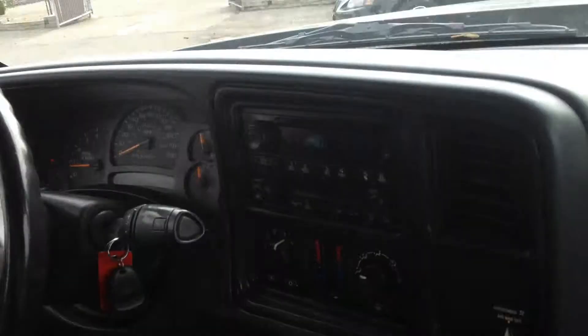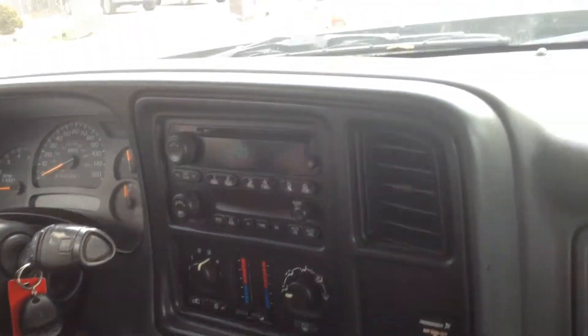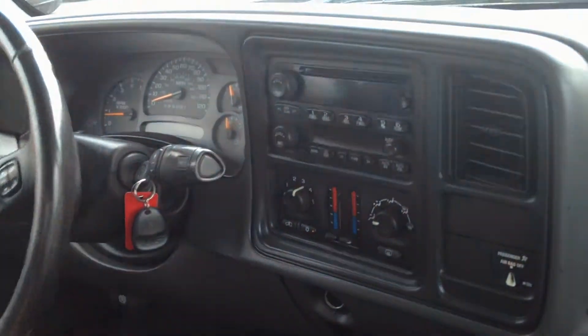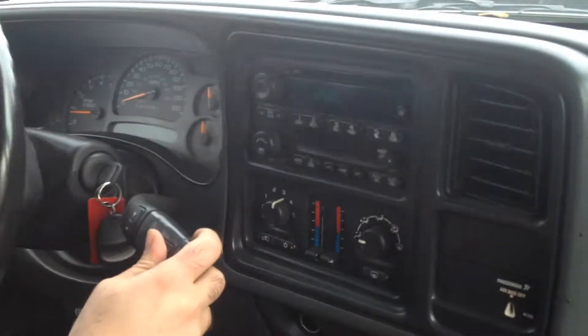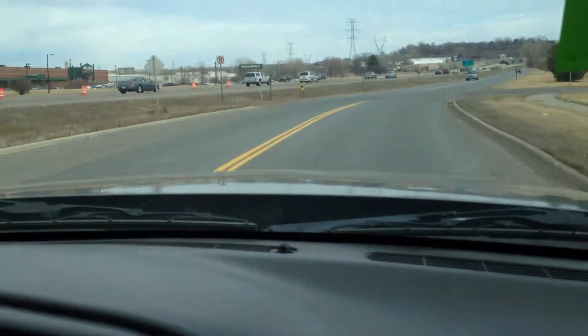Let's take you on a quick test ride and show you how this vehicle drives. I've actually had the pleasure of driving this truck myself, and to be honest with you, this thing is as solid as it gets. The commercial says: does your truck have a Duramax diesel? Does it have the Allison transmission?